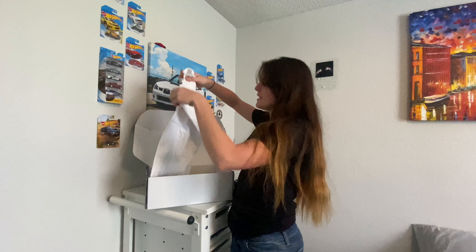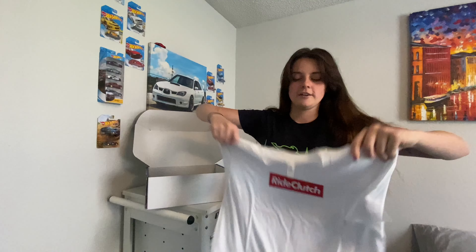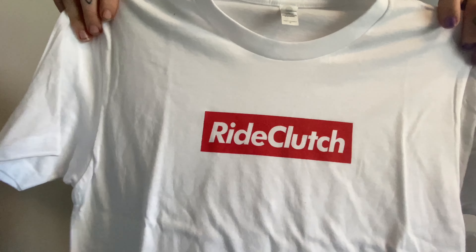If you're not familiar with Ride Clutch, I'm going to put their Instagram right here — go check them out. They are basically a company that caters to motorcycle riders. They have a bunch of merchandise, such as shirts, hoodies, key tags, stickers, and they're just a really wholesome company.